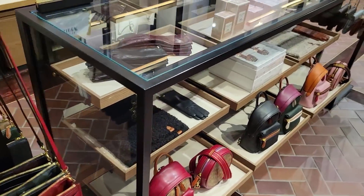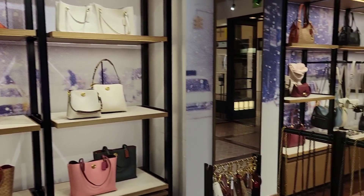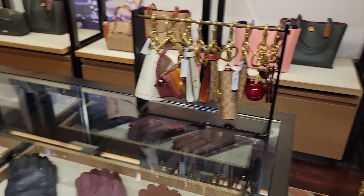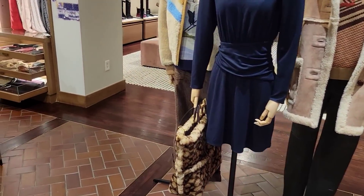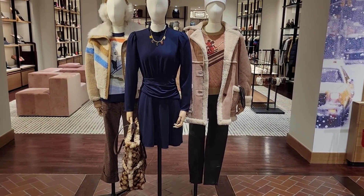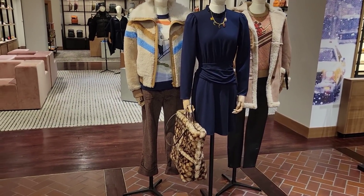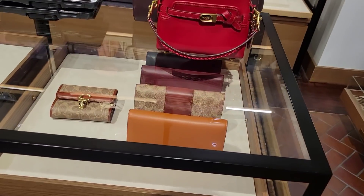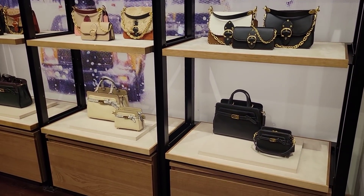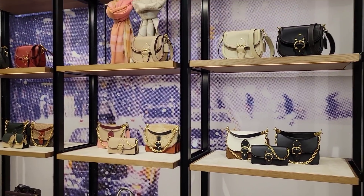Alright, I think we've seen everything. Take care of yourselves - I hope you enjoyed this video. I think a sale is coming up, starts on the 16th or something like that - I could be wrong though. Stay tuned to Coach because we're about to see some sales - that'd be great for all of us.